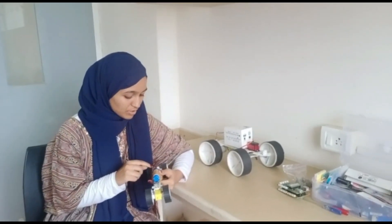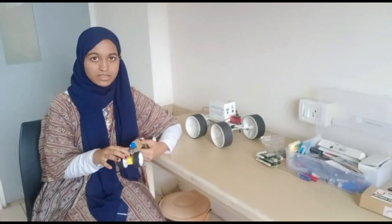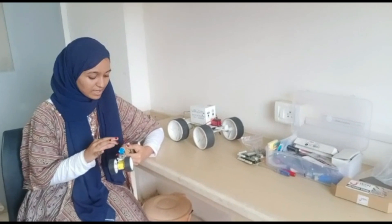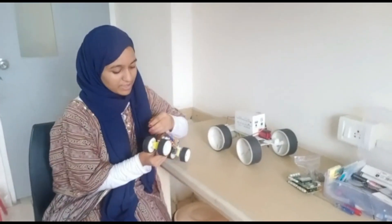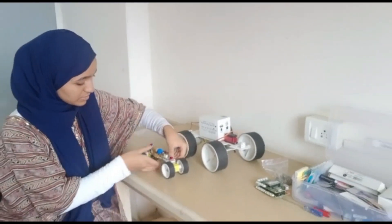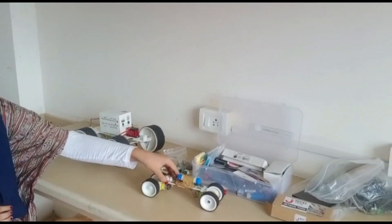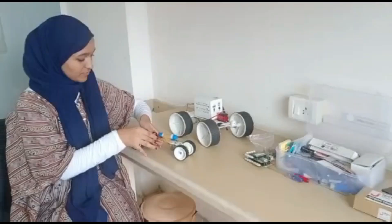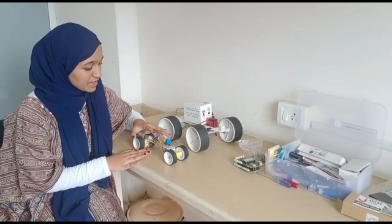On the first plug point on this board, the first motor is connected. On the second plug point the second motor is connected, and on the third one the battery is connected. If you see properly there is a switch over here — if you turn it on, this module works. And if you turn off this switch, it stops working. This is a primary level board.